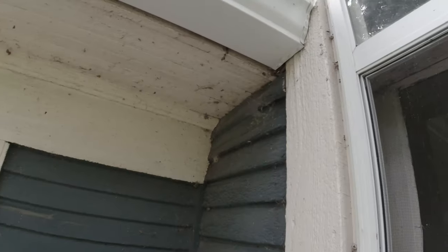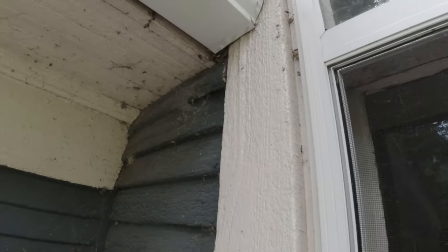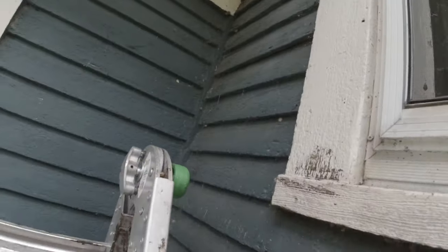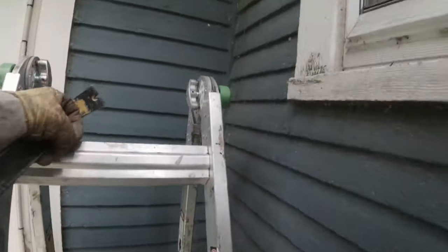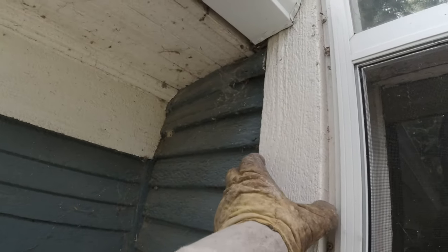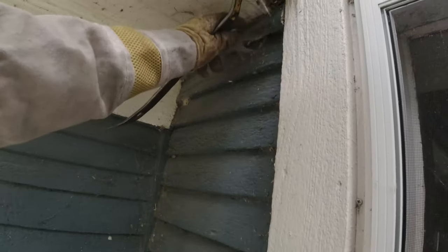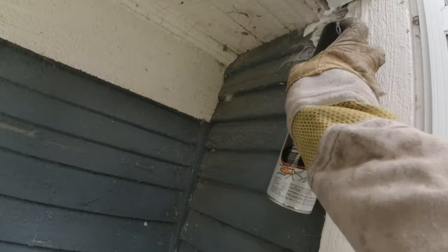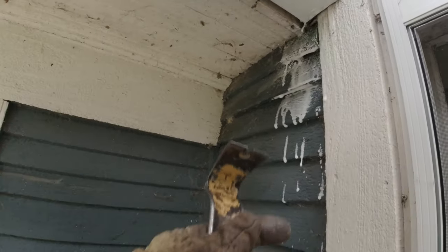They're going up into the soffit, so we've got to pull the soffit down. They're attacking the camera, which would next be my hand, so let's get going on it. They're not happy with me being right here. We can hear them in this window frame, so we'll pull some of these slats down and spray up in there.